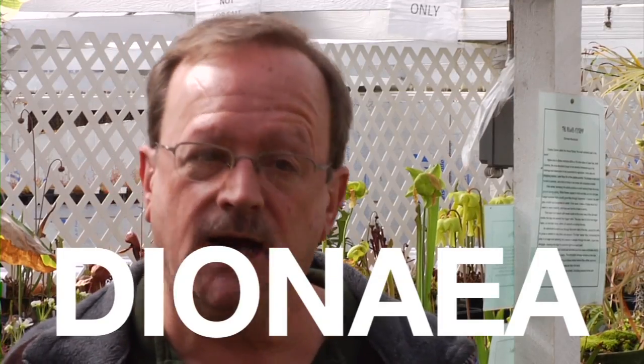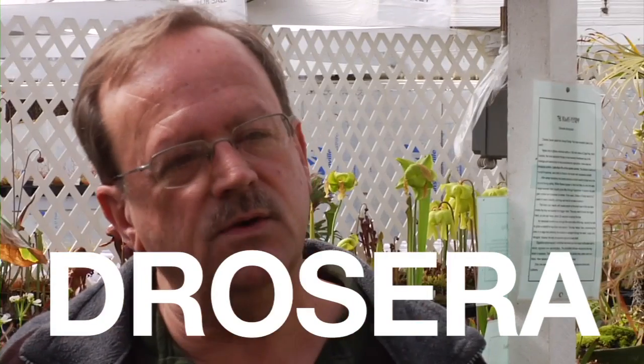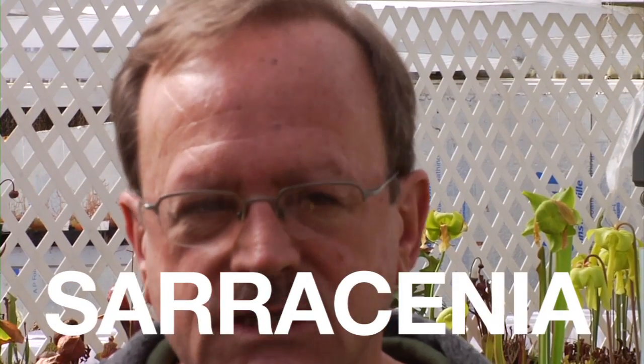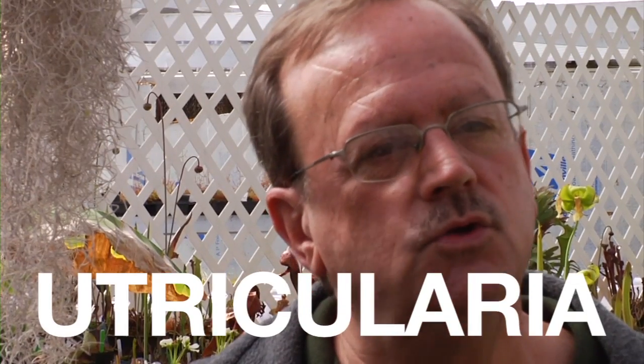Venus flytraps are Dionaea. Tropical pitcher plants, the genus name is Nepenthes. Sundews are Drosera. American pitcher plants are Sarracenia. Butterworts are Pinguicula. Bladderworts are Utricularia.